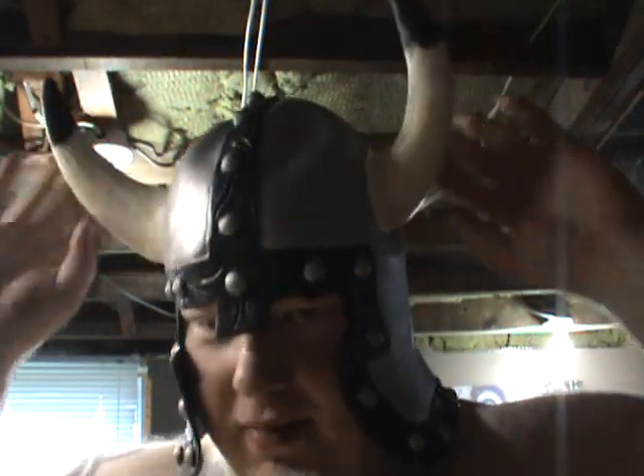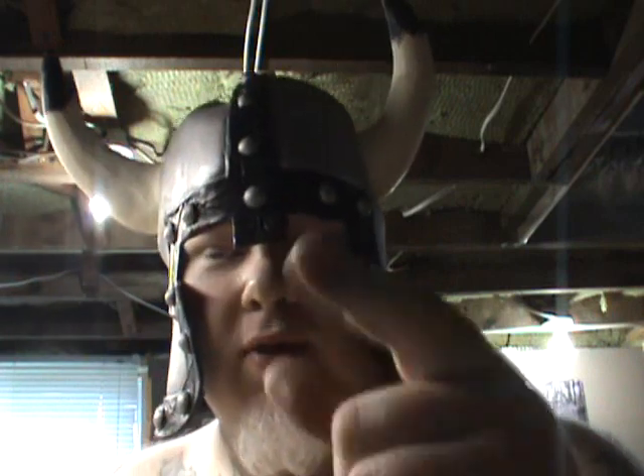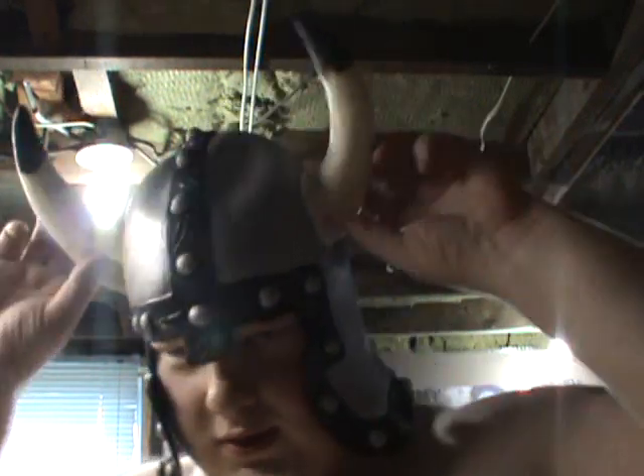Good day guys, it's the albino rhino here. I've got myself a beer mail to show you — came all the way from jolly old England, from a good bloke: the Urban Viking Ale Review. Look, he even sent me a helmet!